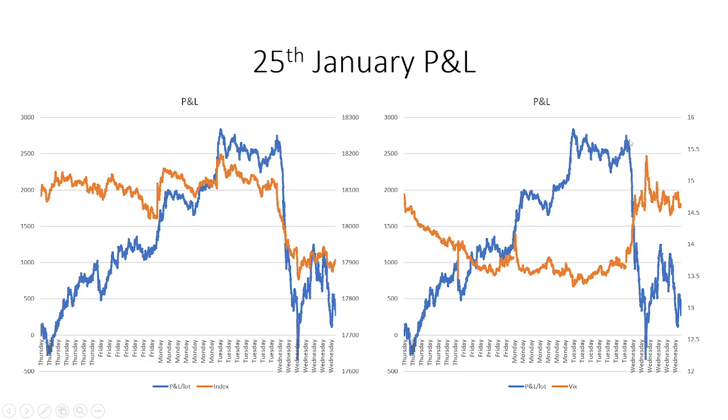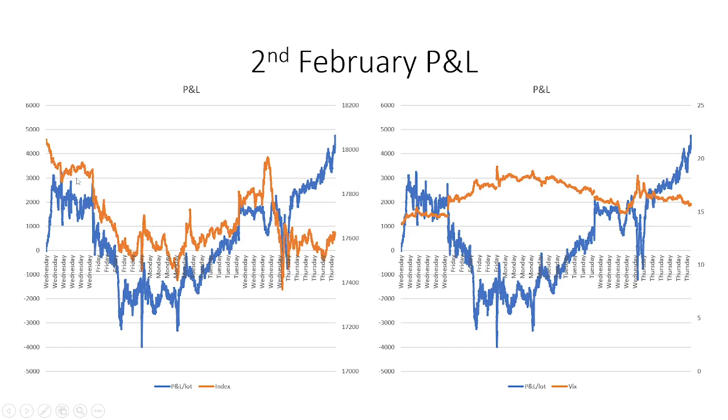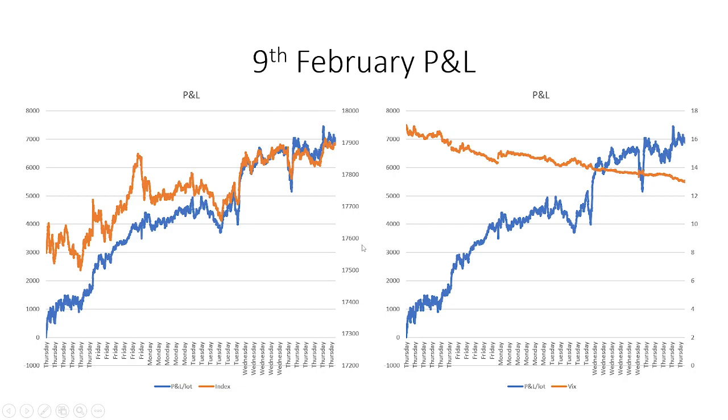In those cases of sudden VIX spikes, P&L drops drastically. Even a 200-point dip in the index can take your P&L from a profit of 250 to near zero or a loss. If the market keeps slowly falling and VIX keeps increasing, you will see a corresponding sharp decline in your P&L as well.